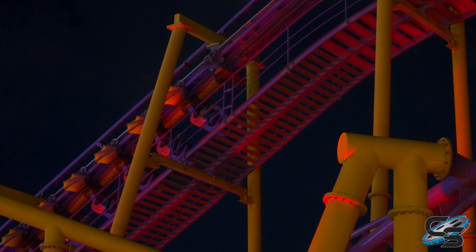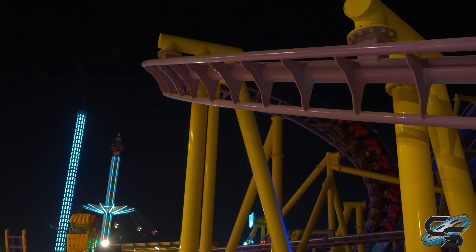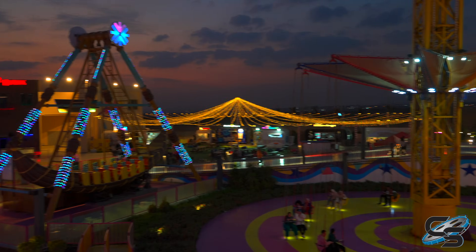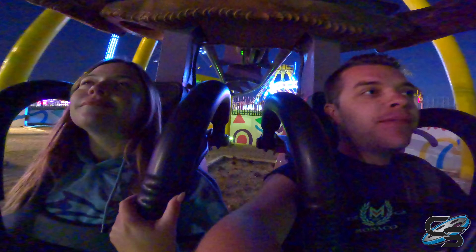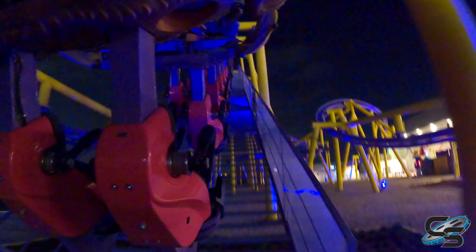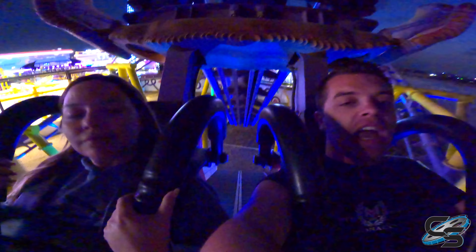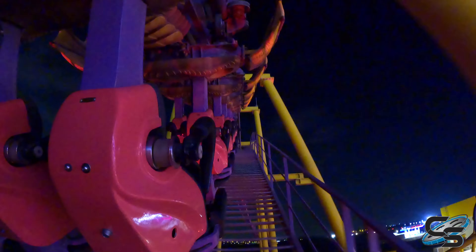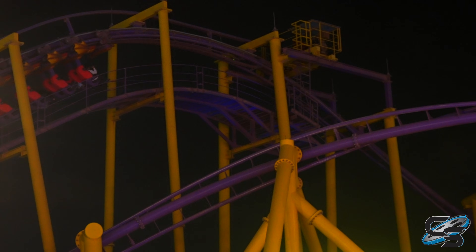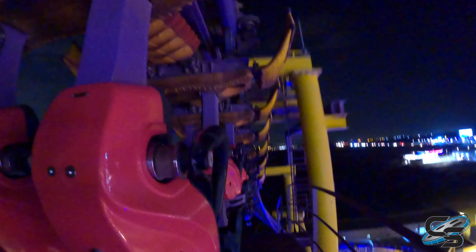We don't really have any of these in the United States and really not in Europe either, but here we are in Africa. This one opened just last year at a park called El Malahi, which is kind of on the outskirts of Cairo. This is an inverted coaster and I'm almost likening it to a Vekoma suspended thrill coaster because it's going to take us upside down, but it still has kind of an open train design with over-the-shoulder restraints with these vest-style harnesses. The track to me looks like B&M. I'm very intrigued — let's see how it is!